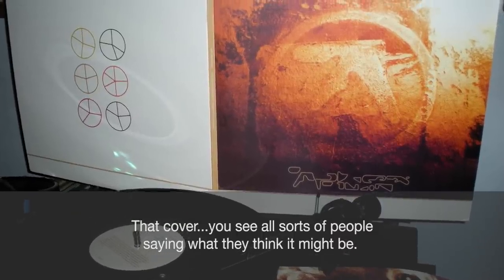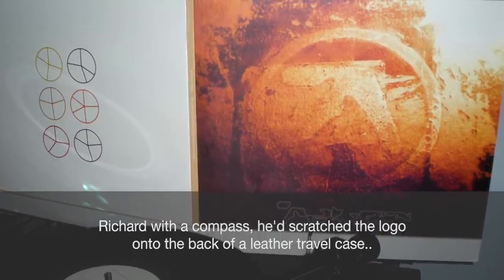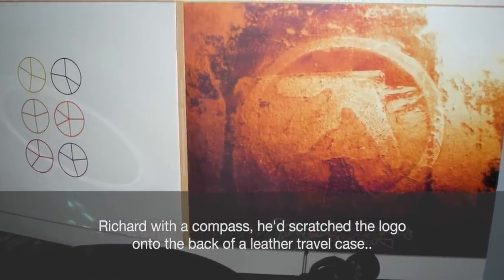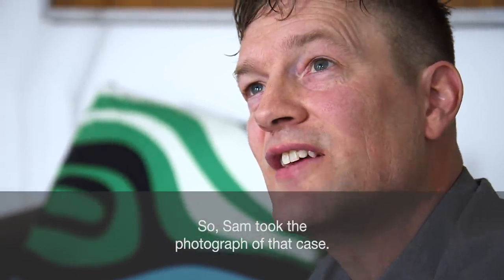That cover — you see all sorts of people saying what they think it might be. Richard, with a compass, had scratched the logo onto the back of a leather travel case, so Sam took the photograph of that case.